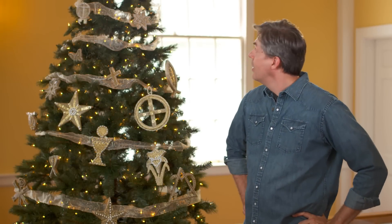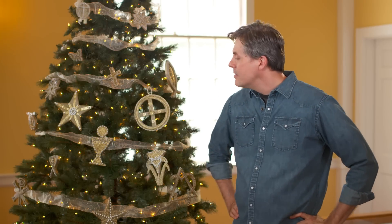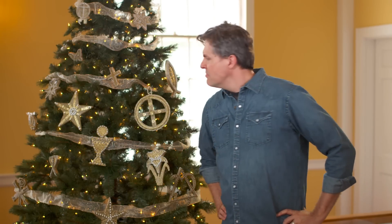Wow. It's beautiful, isn't it? Oh, and it smells nice. It's delightful. What is this? Just your ordinary Christmas tree, right? Wrong.